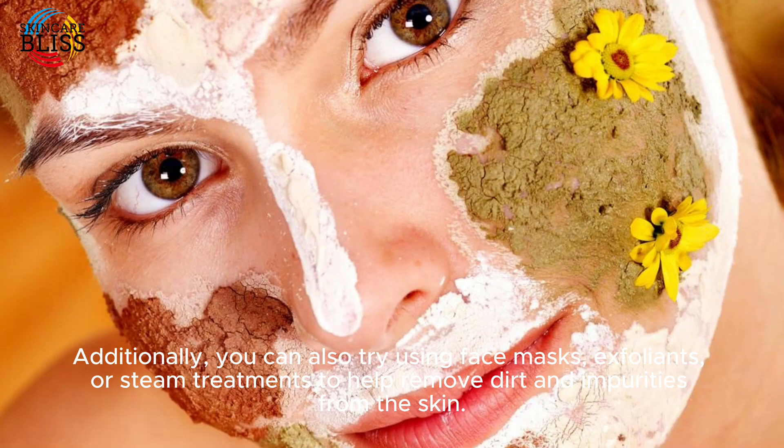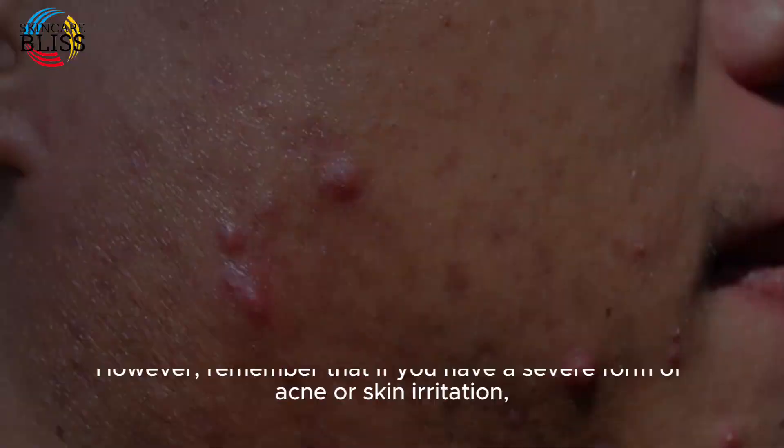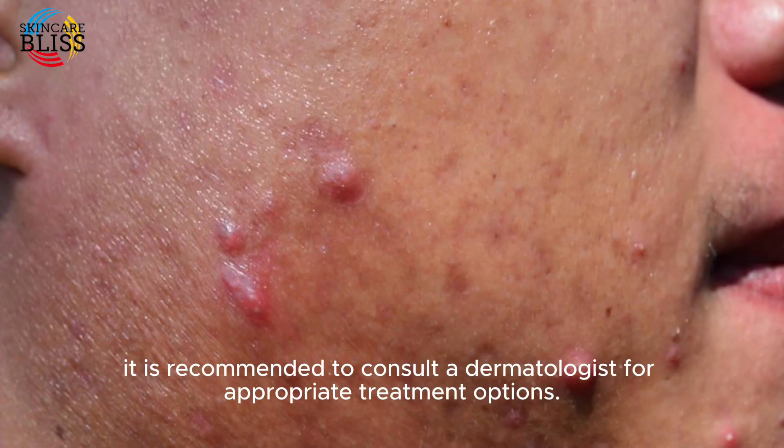These treatments help remove dirt and impurities from the skin. However, if you have a severe form of acne or skin irritation, it is recommended to consult a dermatologist for appropriate treatment options.